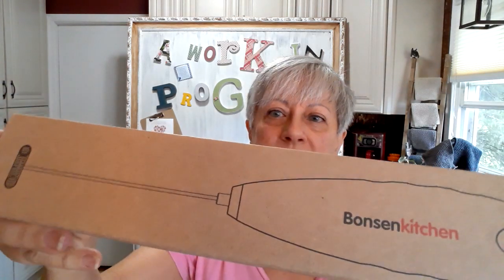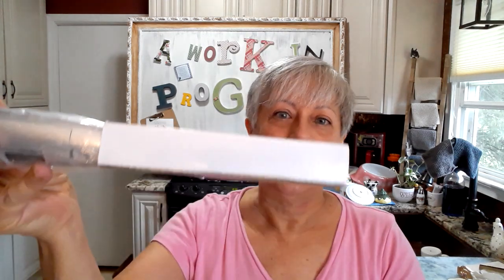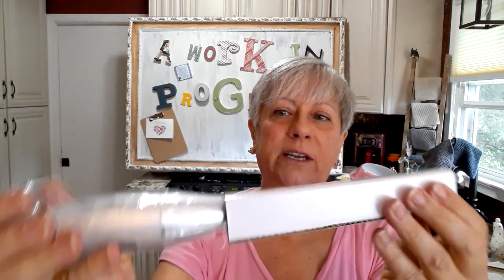Then I picked this up for my daughter — brand new, never used. It is a Bosun from Bosun Kitchen, just one of those little mixers that you put down inside of things. Because she does love to cook. Brand new in the package, never used — I think she'll be pretty excited to get this. Now she'll just have to make me something vegan with it so I can enjoy it as well.